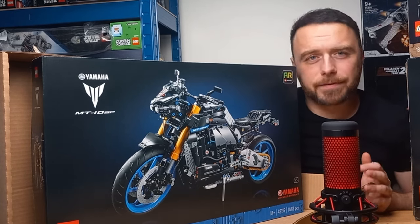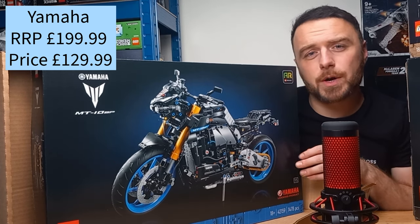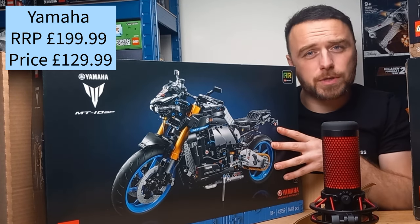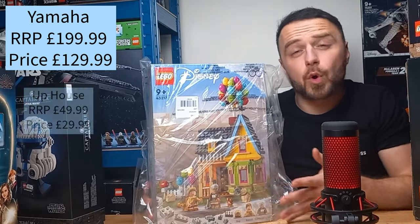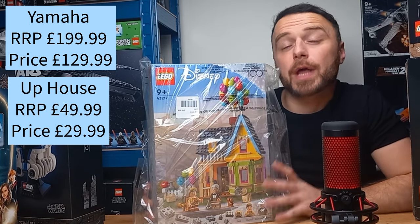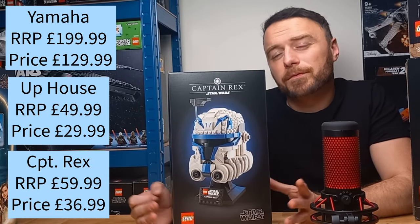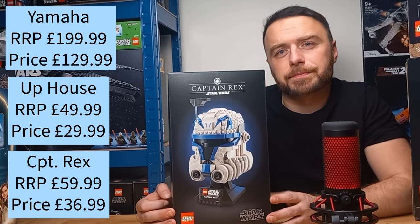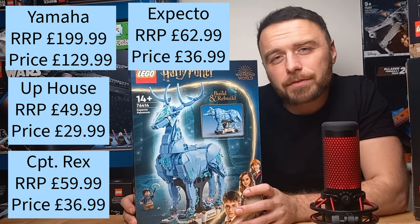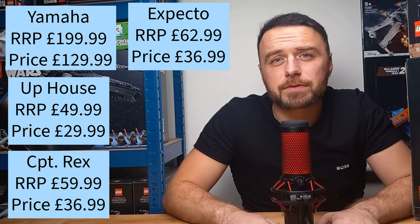Let's look at the prices we paid for the Veri sets. The Yamaha MT10 SP Motorbike retails at £199.99 and we picked it up for just £129.99. The Uphouse has a retail price of £50.99 and we purchased it for just £29.99. The Captain Rex retails for £60 and we got it for £36.99. Finally the Expecto Patronum 2-in-1 Harry Potter set has a retail price of £63 and we picked it up for £36.99.